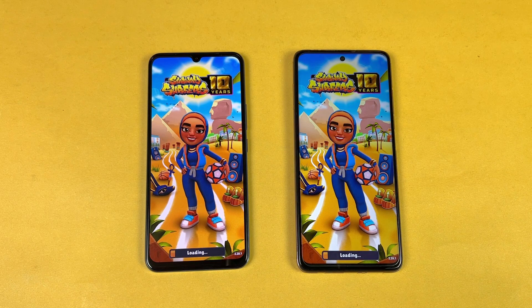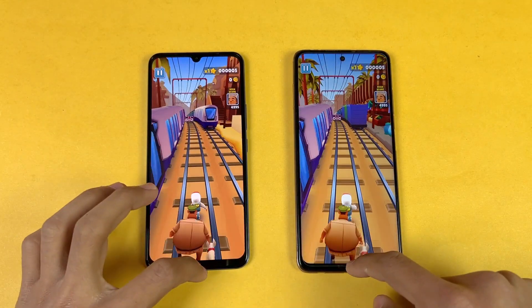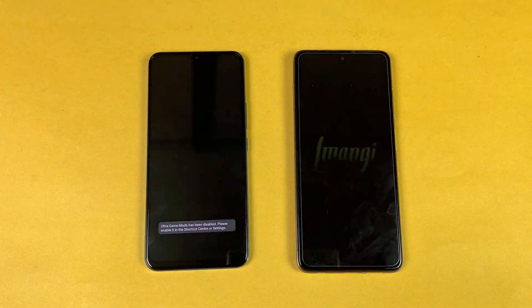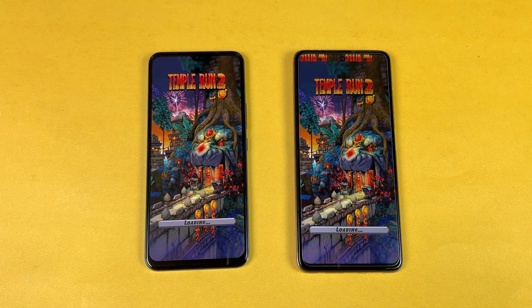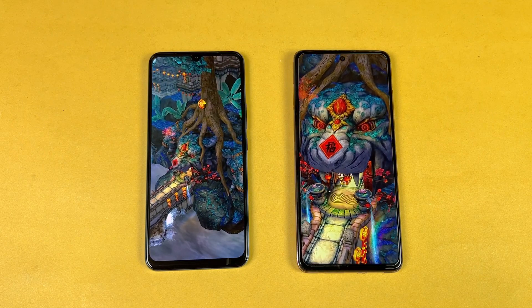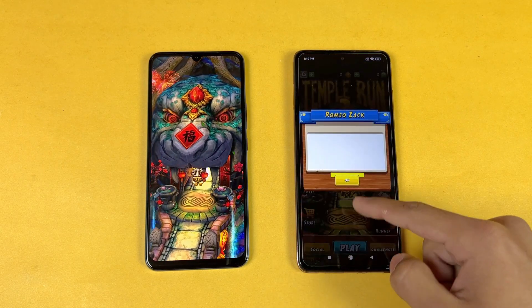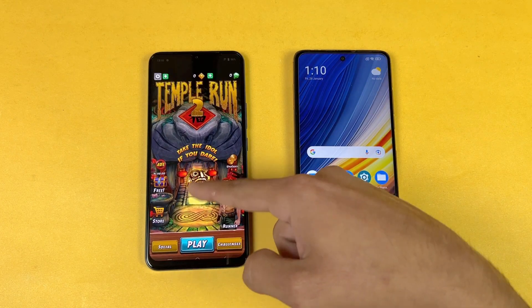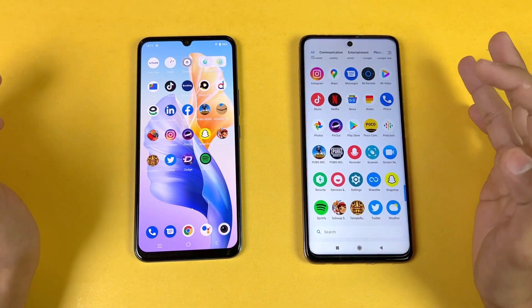Now let's open Subway Surfers — the Poco X3 Pro should be more faster, and indeed little more faster. Not a huge difference. Now let's open Temple Run 2 — Temple Run 2 is faster on the Poco X3 Pro. In heavy games the Poco X3 Pro is performing more faster. The X3 Pro is done, and the Vivo is also done — about 2 to 4 seconds difference there.